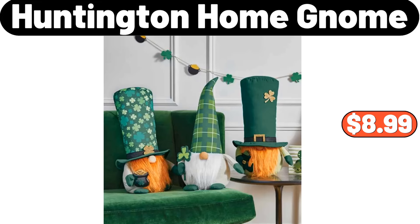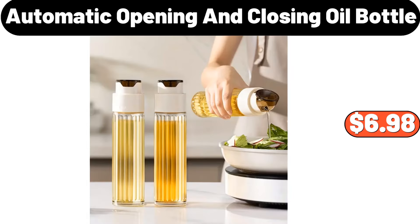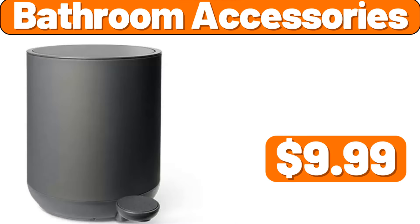Huntington Home Gnome, $8.99. Electric Salt and Pepper Grinder Set, $25.99. Automatic Opening and Closing Oil Bottle, $6.98. Portable Sweater Defuzzer, $12.99. Bathroom Accessories, $9.99.